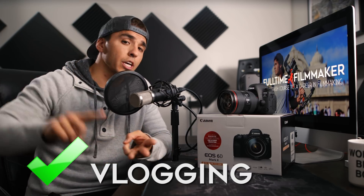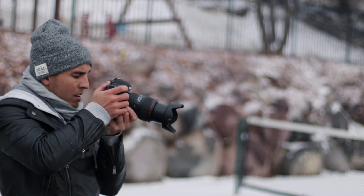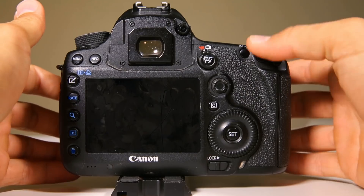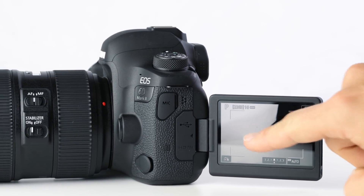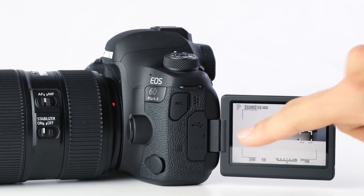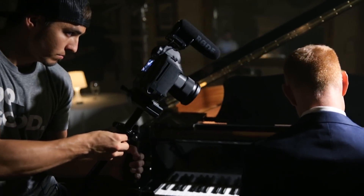In summary, no camera is going to be best at everything, but I do think the Canon 6D Mark II ticks a lot of boxes without breaking the bank for anyone YouTubing, Instagramming, vlogging, influencing, content creating, or starting a videography service. I personally will be using this as a behind-the-scenes camera, a B-camera, and maybe vlog with it now and then. The fact that it has dual pixel autofocus and a flip screen immediately makes it more valuable to me than my 5D Mark III.